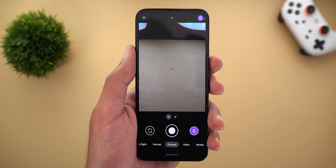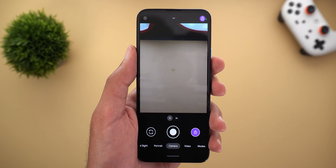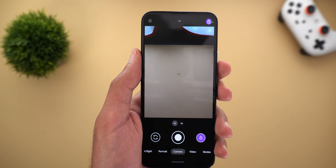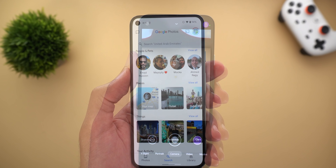Keep in mind that the locked folder is currently available on Pixel devices only. I checked other Android phones and iPhones and none of them got it just yet, so hopefully Google will expand it in the future.